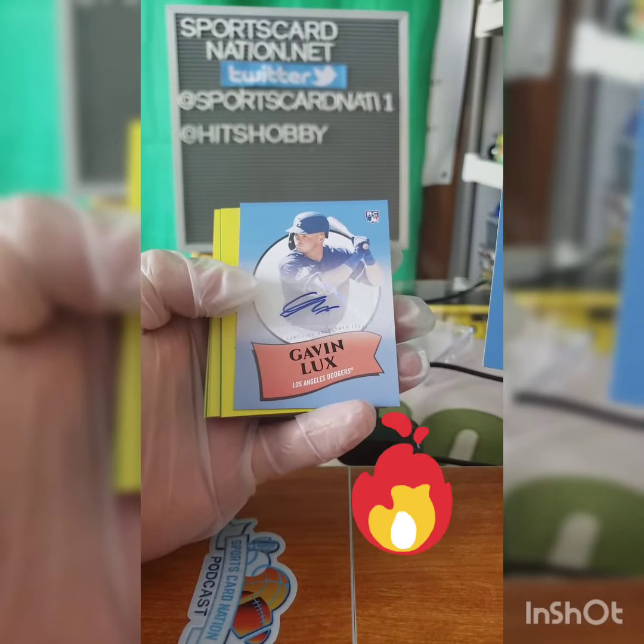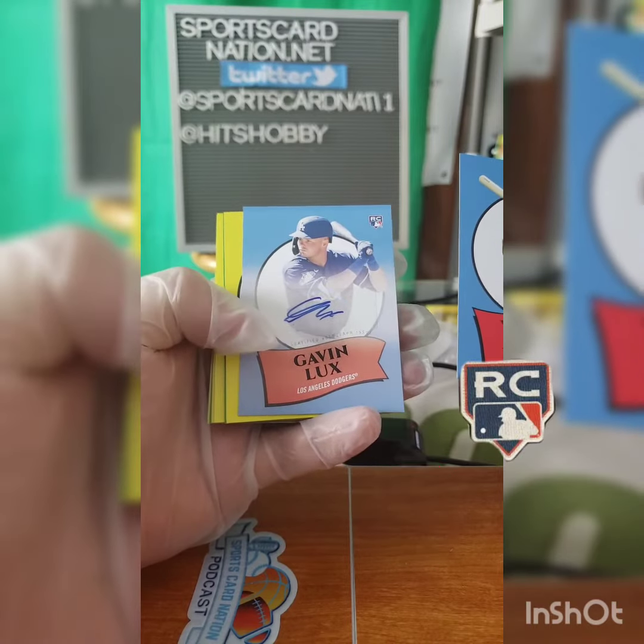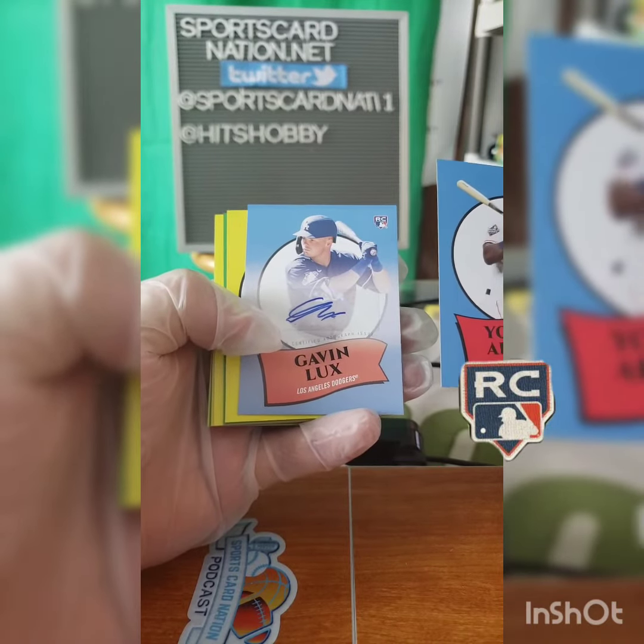Gavin Lux! All right, can't complain there. I've seen some not-so-hot ones, so I'll take the Gavin Lux — hot Dodgers prospect. Not bad, no arguments there.